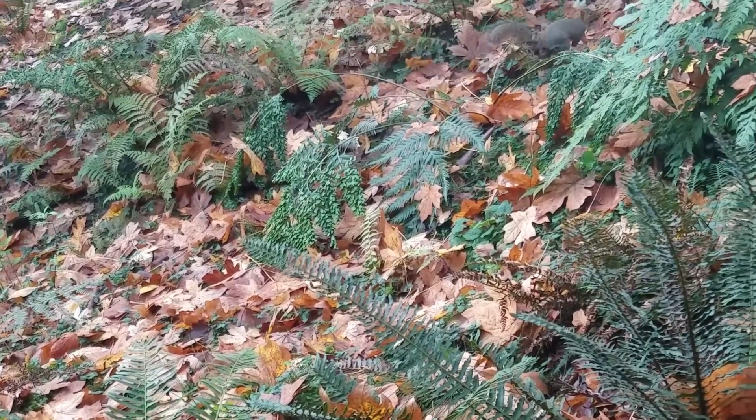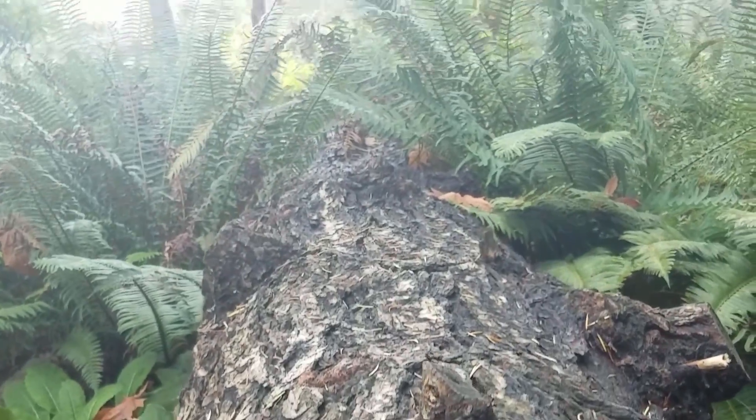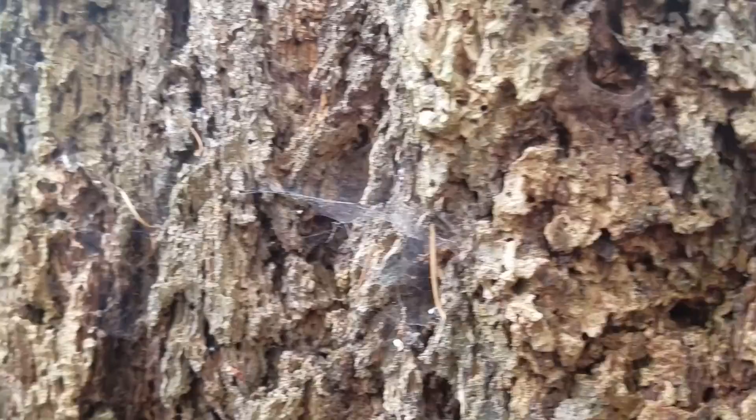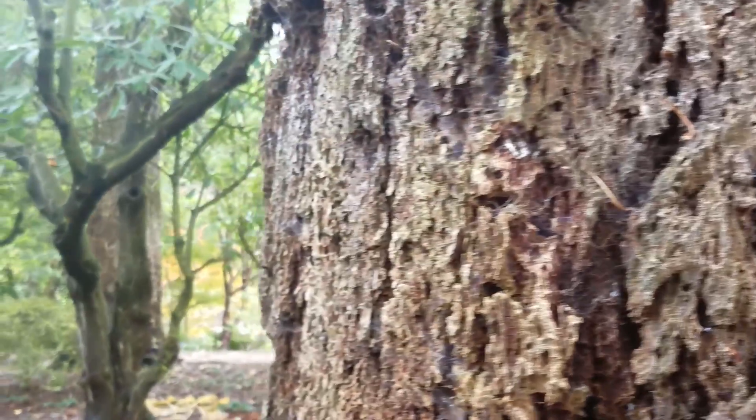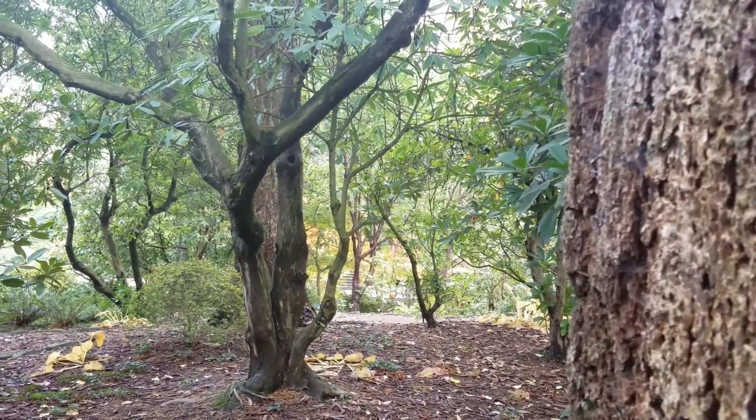You can watch the squirrels scurry around as they try to find nuts for the winter, see all the leaves changing around you, and just enjoy the lush green forests.